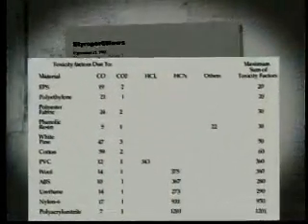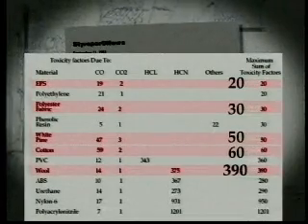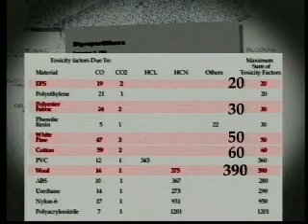Tests have determined the relative toxicity of EPS compared to other building materials and common household fibers. The results show that the potential hazard from EPS is well below that of wood, polyester, cotton, wool, and other common materials.